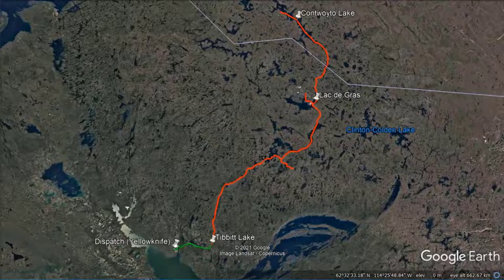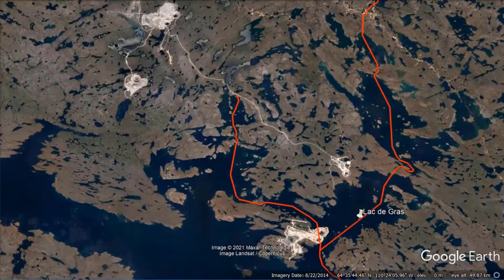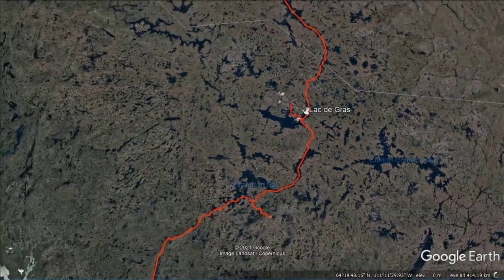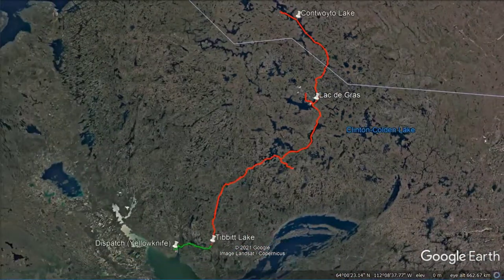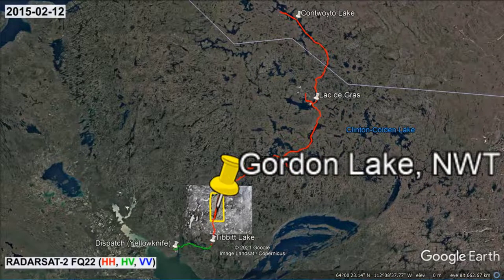By zooming in, we can expose the mines nearby Lac de Gras in the summertime Landsat images used in Google Earth. This case study focuses on Gordon Lake and involves a map created from HH, HV and VV polarized Radarsat-2 images acquired on February 12, 2015.